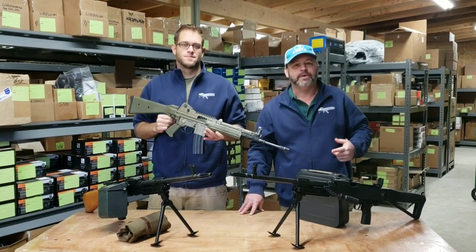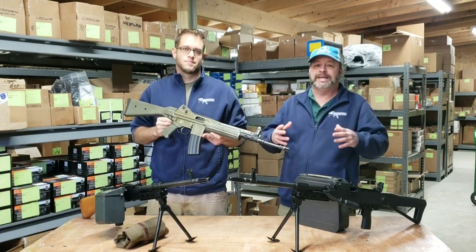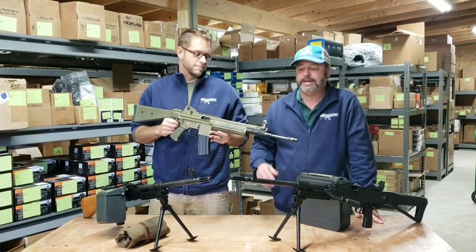Hey guys and gals, welcome back to Atlantic Firearms. Everybody knows that Atlantic likes to offer, shoot, and test unique military style weapons — it's part of the joys that we have from a job perspective.